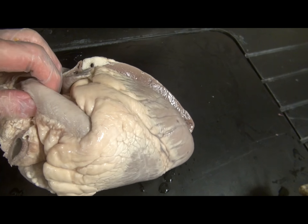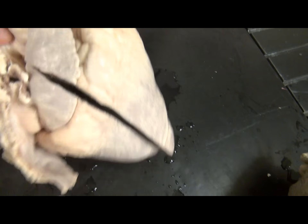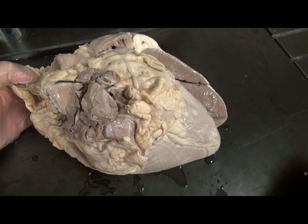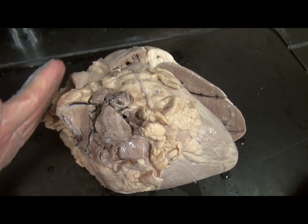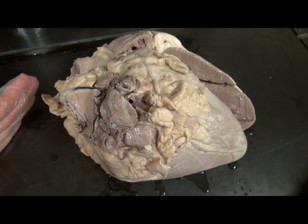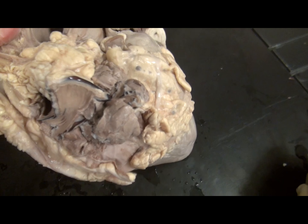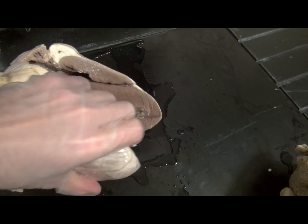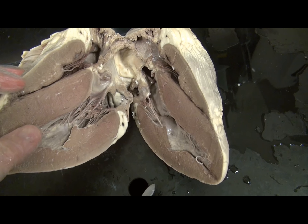If one were to attempt to identify the great vessels of the heart, this can be challenging. Certainly from the exterior of the heart, one can identify atria and ventricles. It is true that arteries tend to have narrower, thicker walls than the veins, which are thinner and wider. But there is variation from individual to individual — individual cows in this case — and depending on where the vessels are cut from the cow's body, this can greatly alter the appearance.